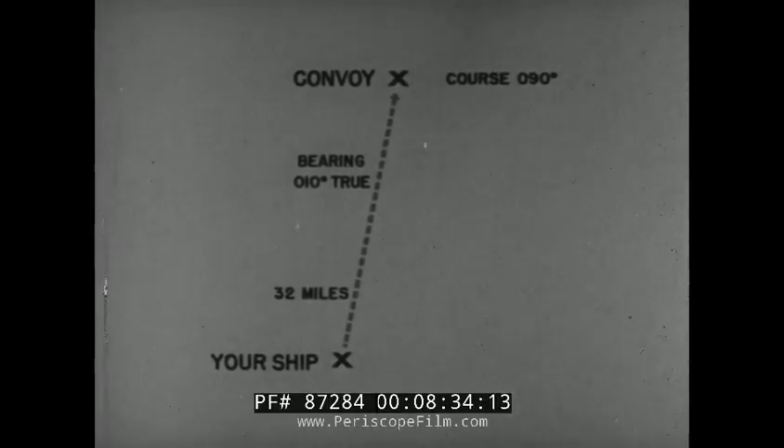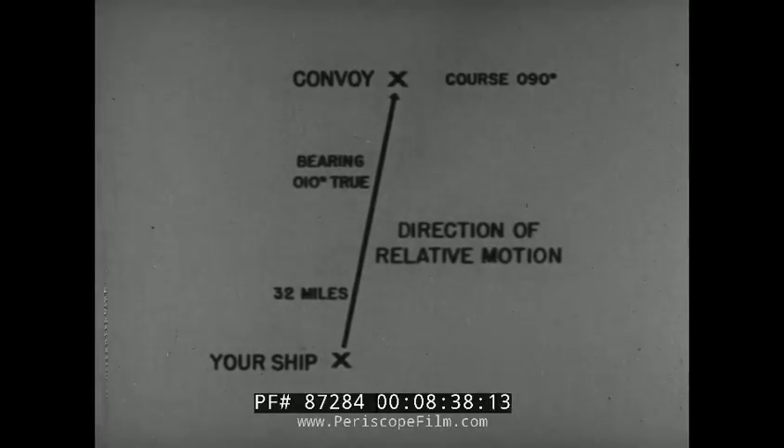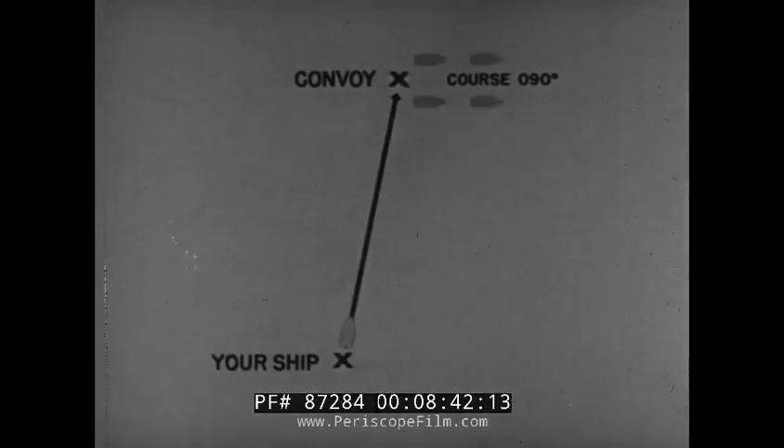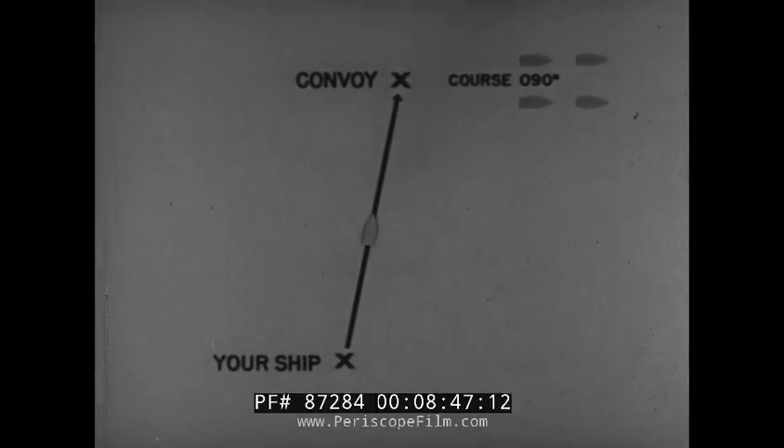You first draw a relative plot. It shows your own position and the position of the convoy, bearing 010 degrees true, distance 32 miles. This line represents your direction of relative motion, using the convoy as the reference. However, if you use this relative direction as your course, you will miss the convoy. Now to make the vector diagram to find your true course.